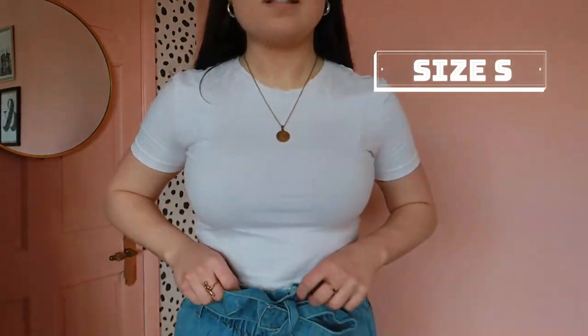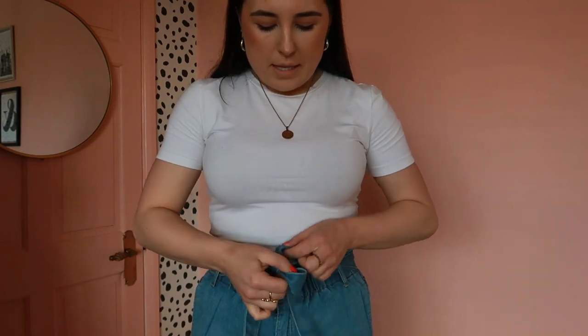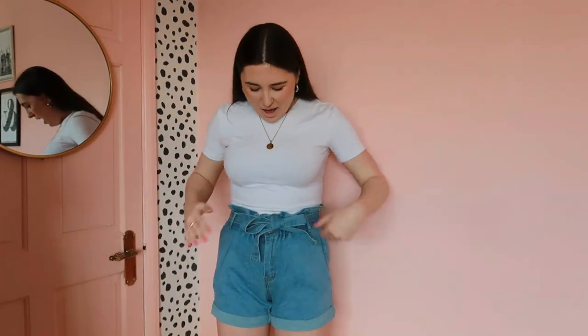This next pair is a paper bag waist denim short. The waist has a tie-up which you can leave down or tie up. They're really flattering because they cinch you in and add a different touch to a standard denim short. They're a really nice blue colour and they also come in other colours. I'm just wearing it with an H&M t-shirt so the focus is on the shorts. They're a really good length, not too short at all — a little bit shorter than the previous pair but in a really flattering way. Really comfortable and easy to chuck on.